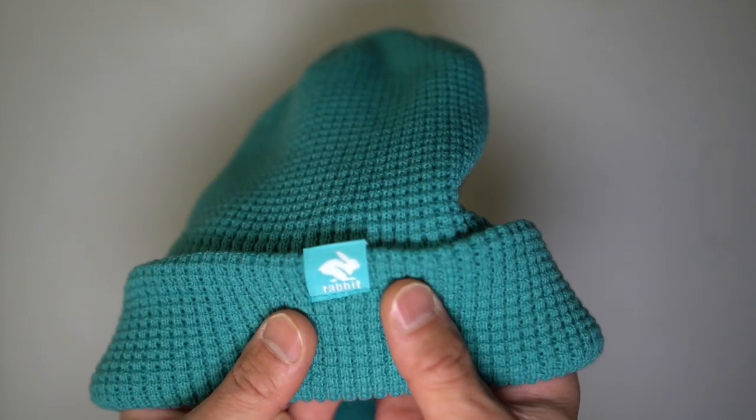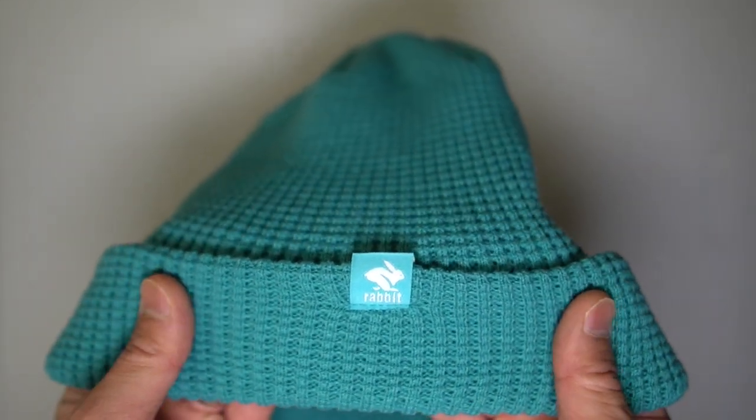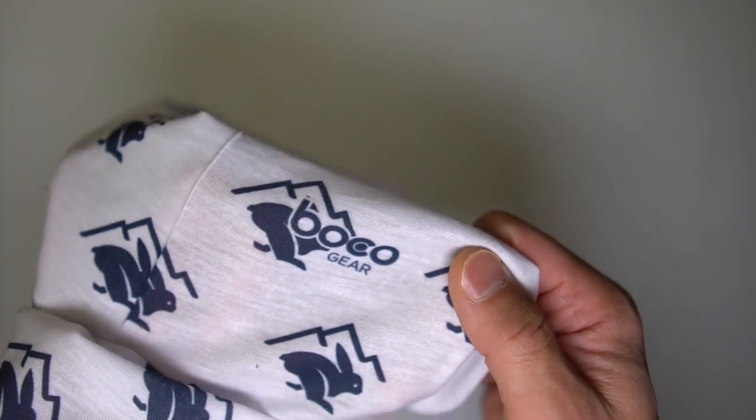Before I give my thoughts on these winter running items, I want to go over some disclosures. Everything in this video is something I purchased myself, with the exception of one item, which I'll flag when I get to it. Nobody is paying me to make this video, and no one gets to preview my footage or thoughts before you see this on YouTube.